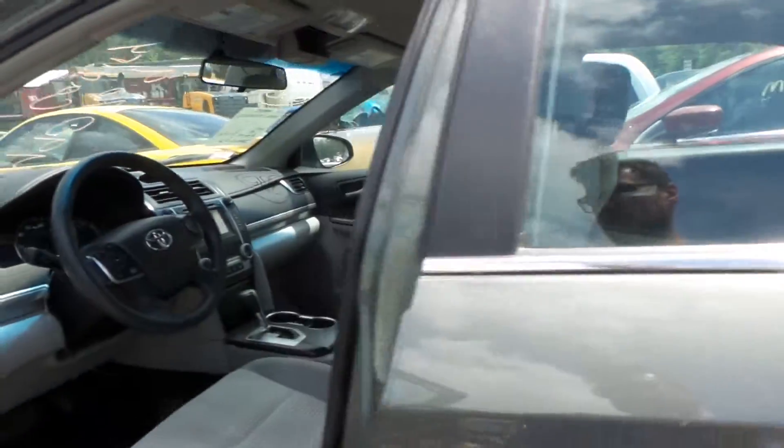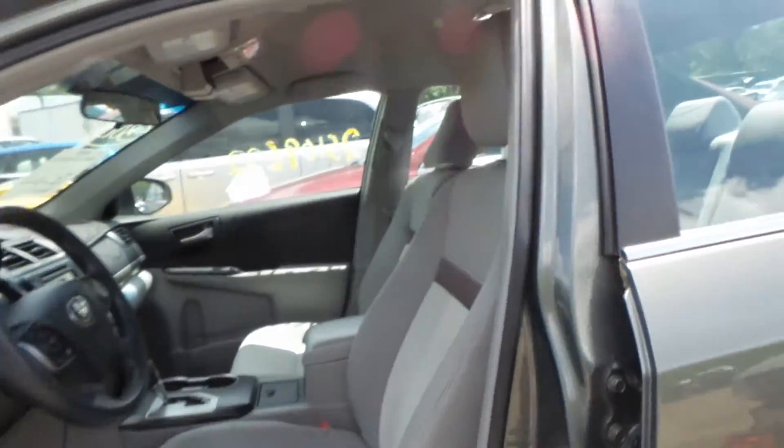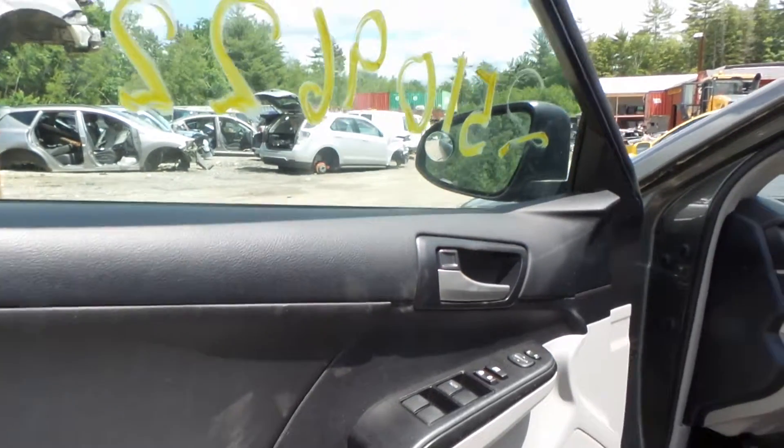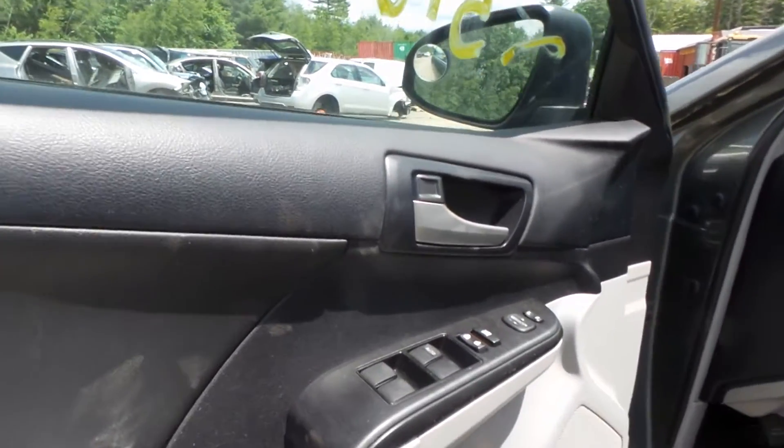Take a look at the inside. Cloth, power on the left, manual on the right. Good looking bucket seats. Got good clean trim panels on this car all the way around — 51,000 miles on it. The thing is slightly used, barely broken in.